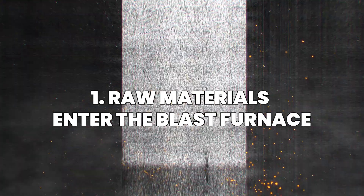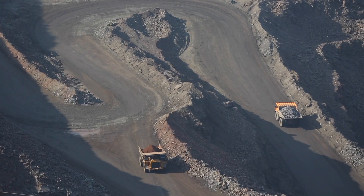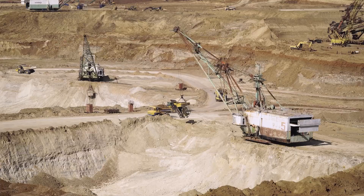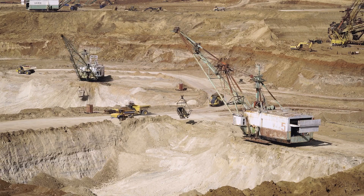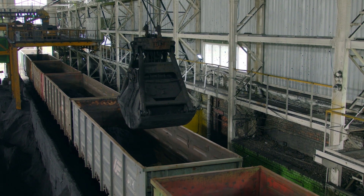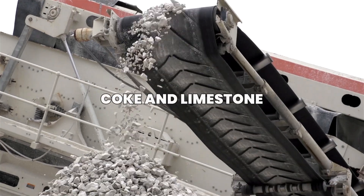Every piece of steel begins its journey deep beneath the Earth's surface. The primary ingredient, iron ore, is a mineral-rich rock mined in vast open-pit operations around the world. But iron alone isn't enough. To turn it into usable metal, two other substances are added: coke and limestone.